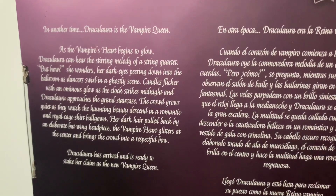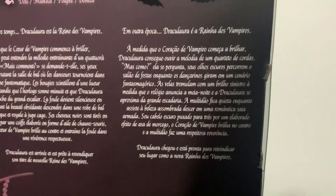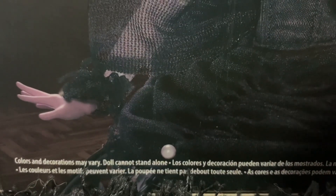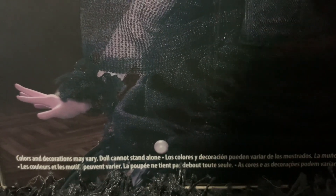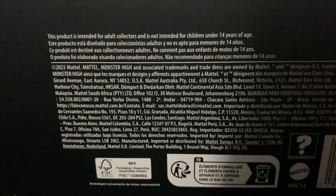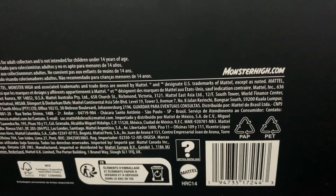Coming up close to the box, there is a lot of writing — here it is in English and also other languages, so feel free to pause and read those. There is a photo of what I believe would be her prototype doll, and here is the back view. Down the bottom of the box it says colours and decorations may vary, and doll cannot stand alone, so I'm hoping this doll does come with a stand. On the bottom of the box it says this product is intended for adult collectors and is not intended for children under 14 years of age.